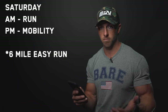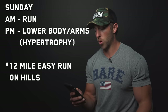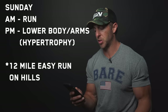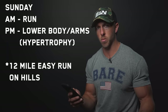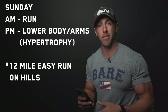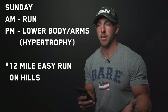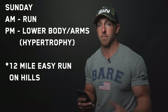Saturday AM is a run, and in the afternoon PM it's dedicated mobility again — 45 minutes to an hour. Sunday is always my long run in the morning. The afternoon is an optional workout: lower body hypertrophy and arms. Not going super heavy — goblet squats, maybe Romanian deadlifts — keeping it lighter with some bodyweight lower body movements.